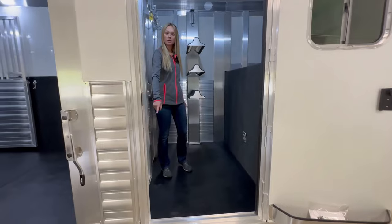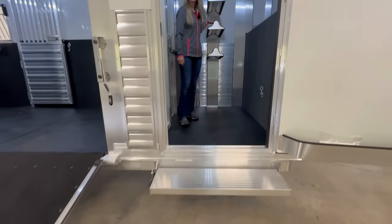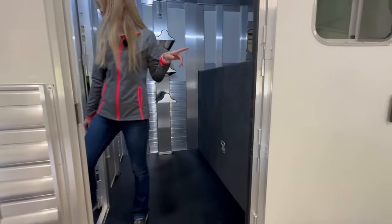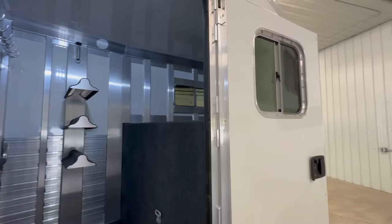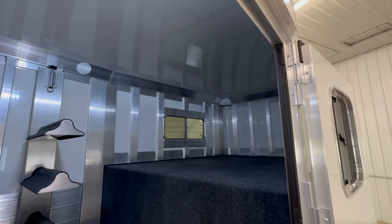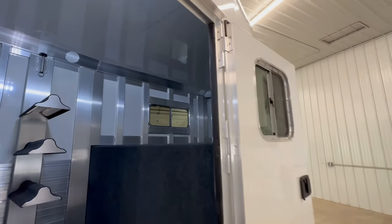There's rubber on the floor. Full up step here at the door. Three saddle racks on a removable post along with carpet on the drop there. The ceiling is insulated, also along with the horse area.